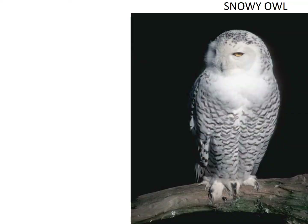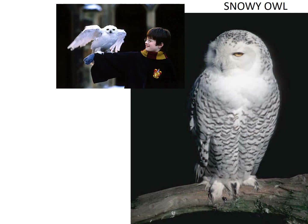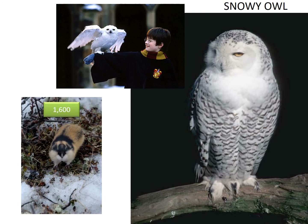You may recognize this owl if you have ever seen Harry Potter. Snowy owls are the largest owl in North America. They can eat 1,600 lemmings per year. Now let's listen to their sound.